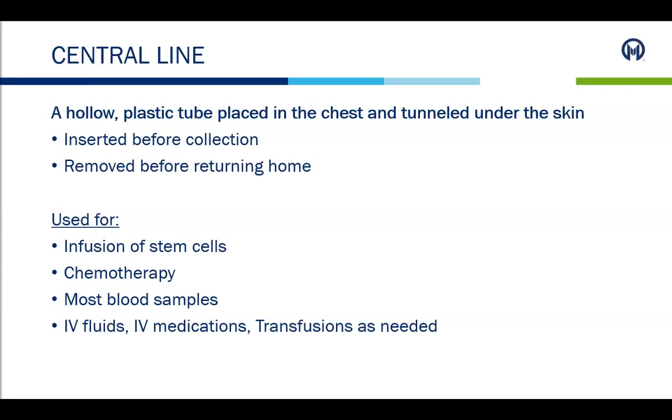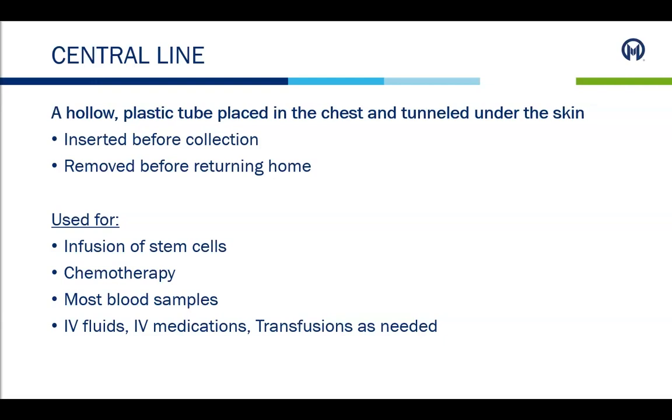Ice packs will help with comfort and swelling, and the medical team can let the patient know if medications can be taken for pain if needed. The line will be placed in the patient's chest, on the opposite side if the patient currently has a port. This line can have either two or three external tubes, or lumens. The nurses in the BMT Treatment Center will care for the line by flushing it and changing the dressing every seven days, or as needed. The dressing and line must be covered when showering, and the line will stay in place throughout the transplant until the doctor determines it can be removed — often before the patient returns home.